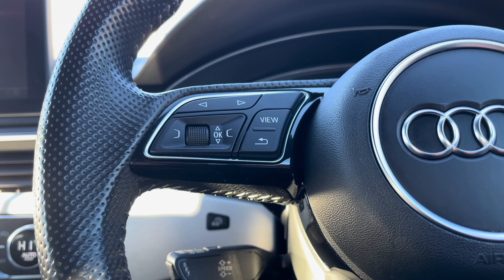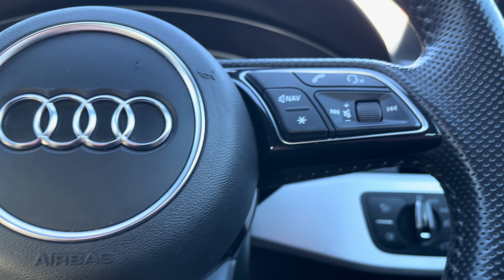Here we can focus on the vehicle's perforated leather S line multifunctional steering wheel, giving access to some of the vehicle's features from the comfort of your driving position.